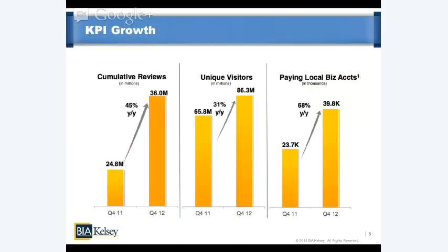Here are some KPI growth figures represented visually. Cumulative reviews are 36 million, growing at 45% year over year. Unique visitors also growing at a healthy clip at 31% year over year. Paying local business accounts stand at about 40,000 — up 68% year over year. So they're growing quickly on all these measures.